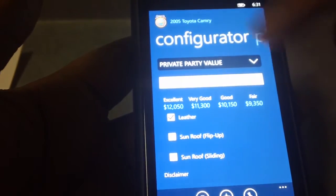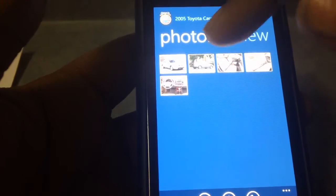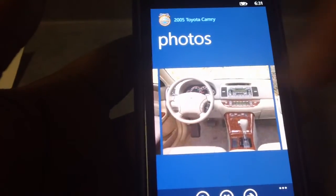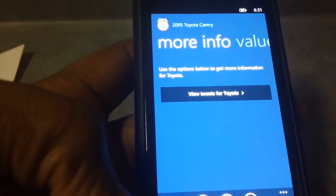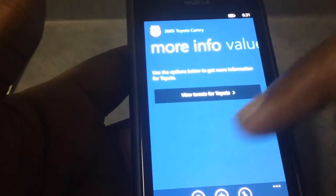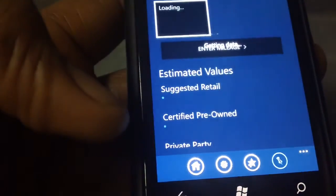So if you're looking to buy a car, KBB.com for your Windows Phone — it's a good application. You can also see pictures of the vehicle right here and slide across. You can put your reviews here too. If this is a car you're looking to buy, you can actually add it to your favourites. So it's added to your favourites and you can then pin it to your start menu. You can see here it says 2005 Toyota Camry — you can always click on it and do some adjustments.